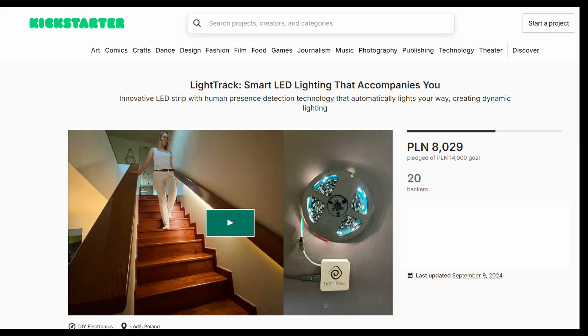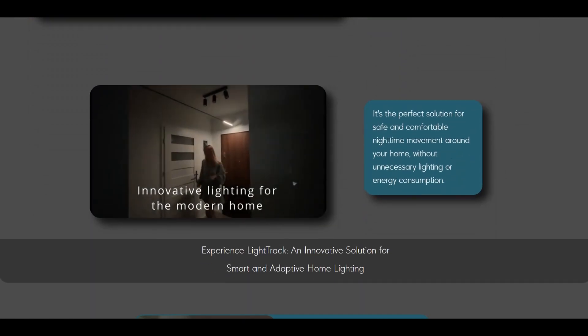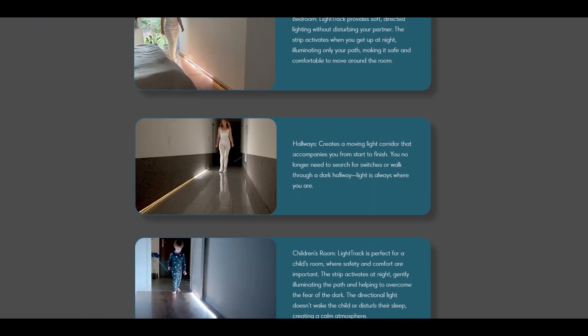This device is perfect for staircases, corridors, and as a nightlight. The project has successfully launched on Kickstarter, receiving the first 20 orders. If you're interested, you can buy it on the website — the link is in the video description.